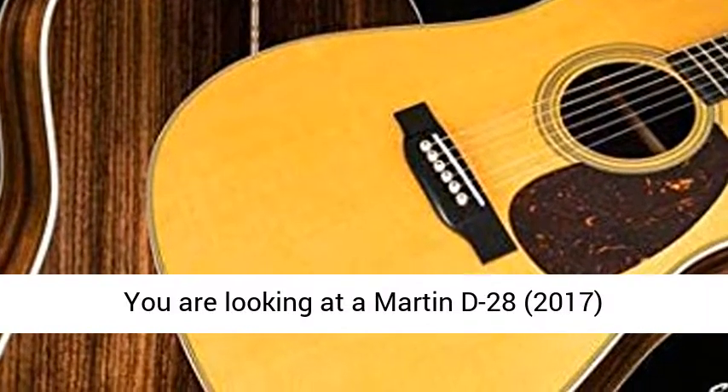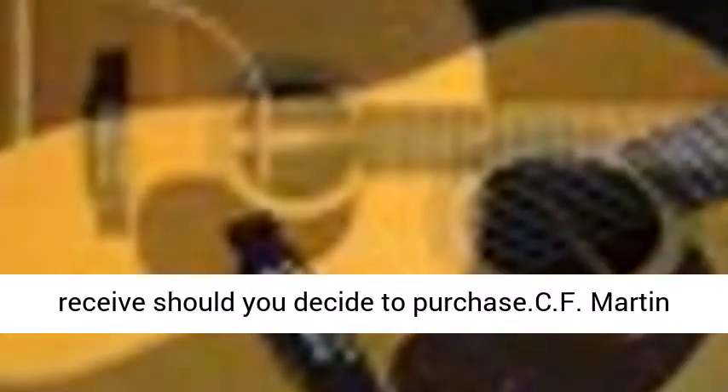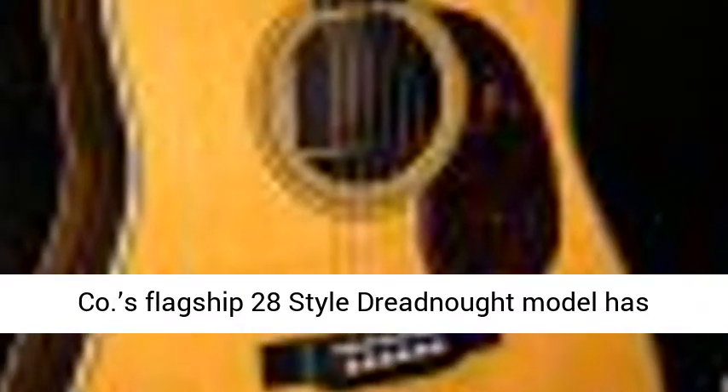You are looking at a Martin D-28, 2017 Dreadnought Acoustic Guitar, Serial Number 2,012,2753. This is the actual guitar you will receive should you decide to purchase. CF Martin Company's flagship 28-style Dreadnought model has been a long-time favorite for guitarists for over eight decades.